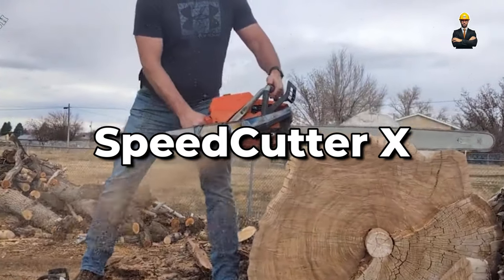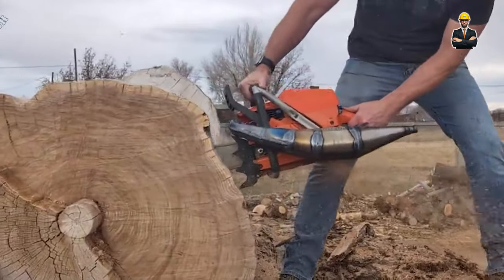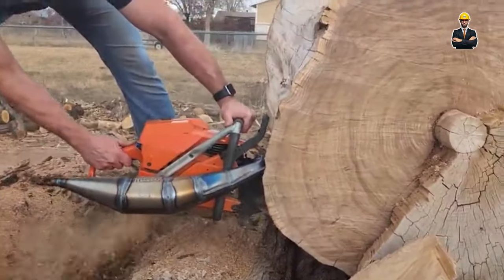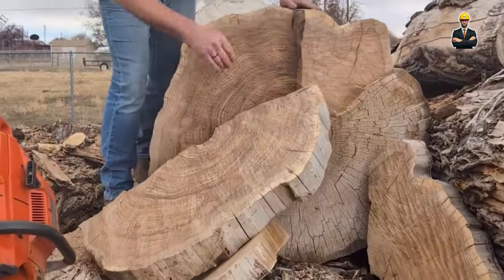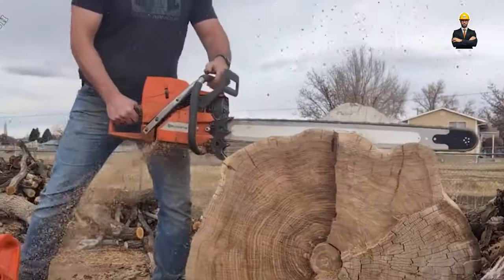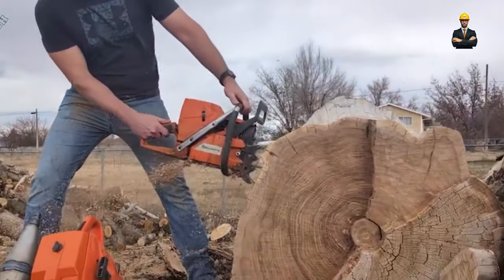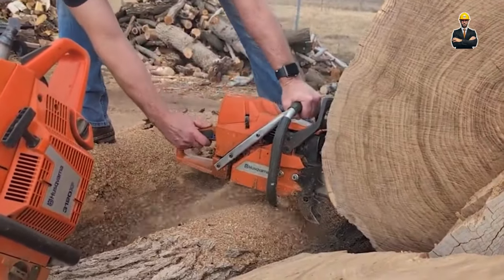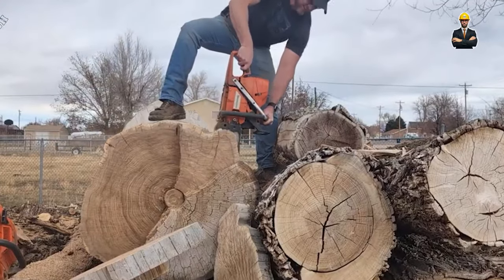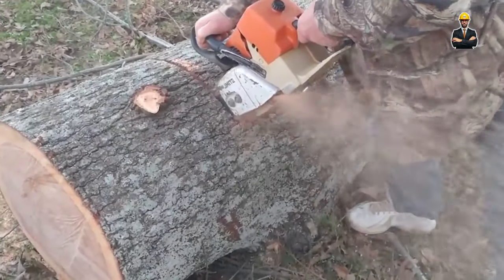The Speed Cutter X is built for speed. With high-speed blade acceleration, it cuts through logs like butter, boosting production rates. Adaptive cutting algorithms adjust parameters on the fly, ensuring optimal performance for any wood type. Real-time production analytics provide valuable insights for continuous improvement. Think of it as a lumberjack on steroids, churning out lumber at lightning speed with data-driven precision.